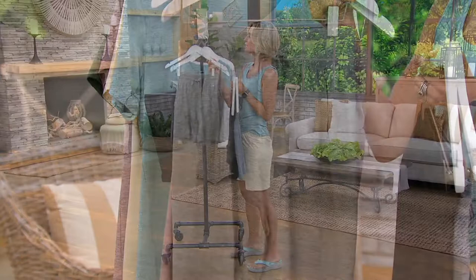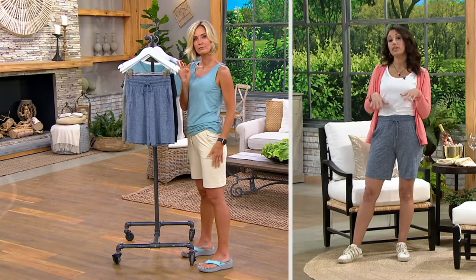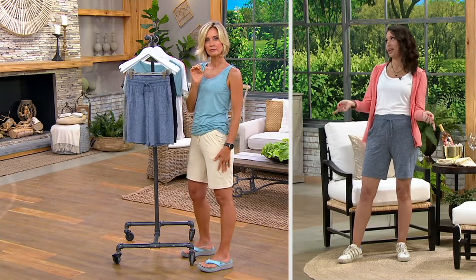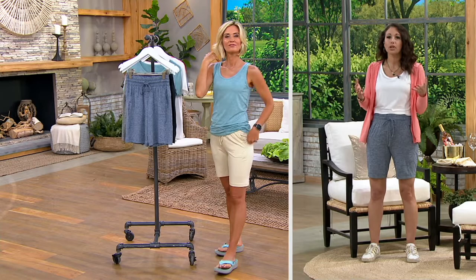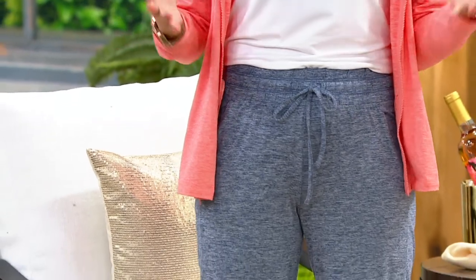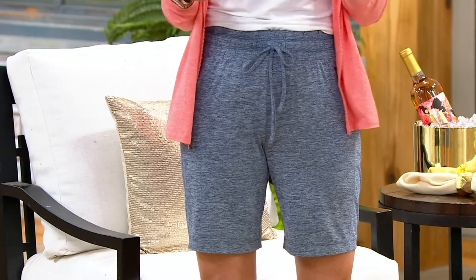Talk to me about the length on these — the seven and eight-inch inseam. It's a little bit shorter than your traditional Bermuda shorts. This is kind of that perfect for everybody, super universal. There's no woman alive in any age range that couldn't use a great, comfortable, slightly longer so you feel comfy and fabulous pair of shorts.